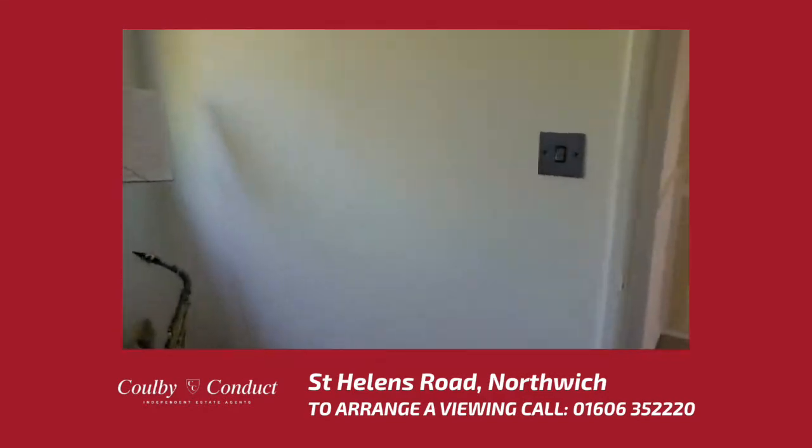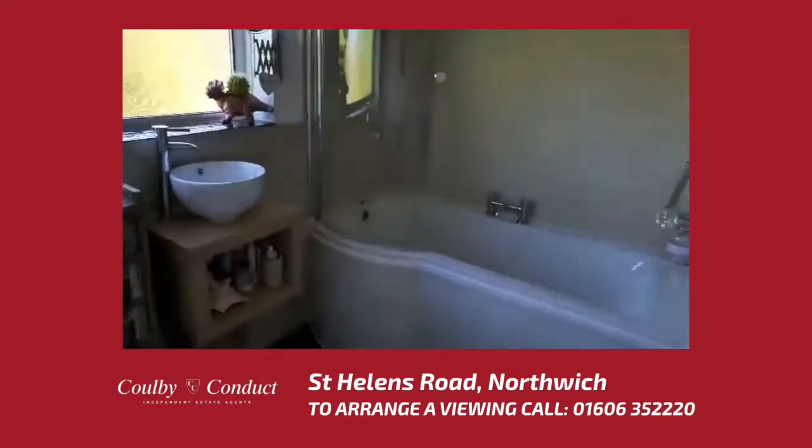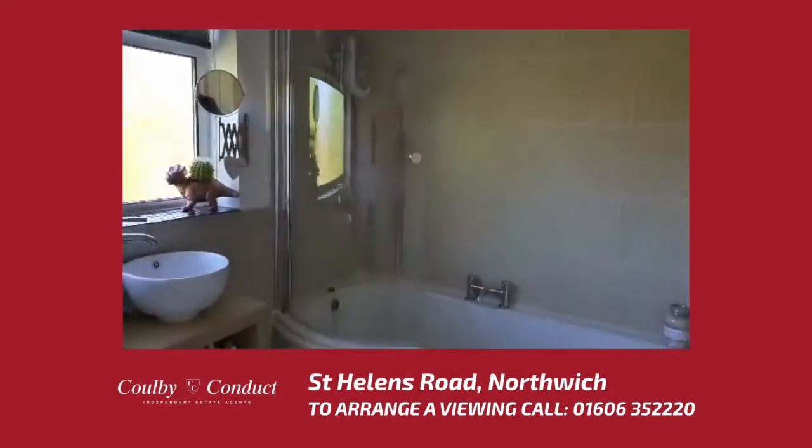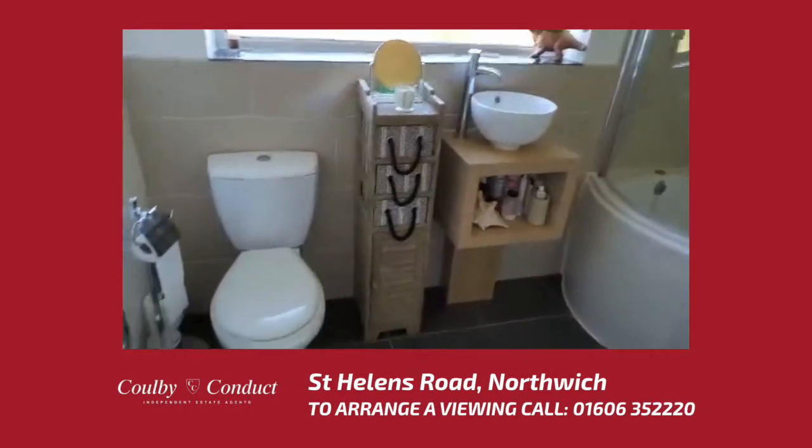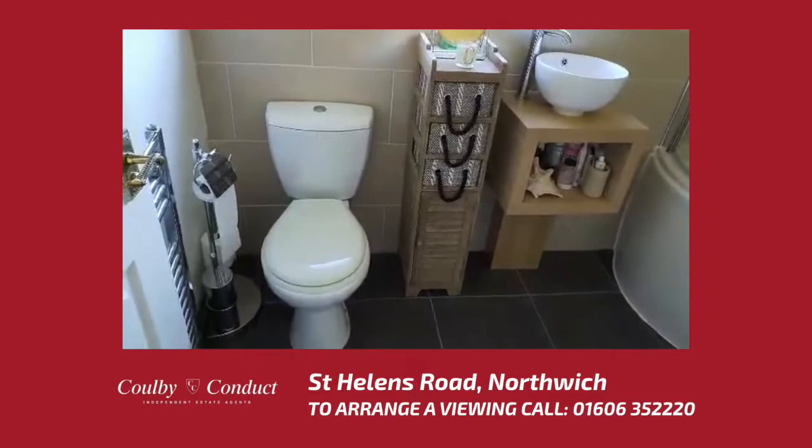The bathroom itself is immaculately presented with a peach shade bath with a showering screen over, a wash basin set into a vanity unit, and a low level WC.